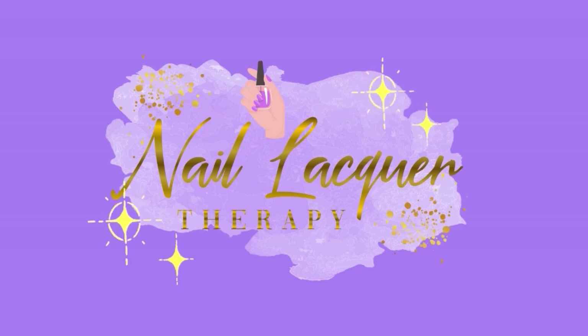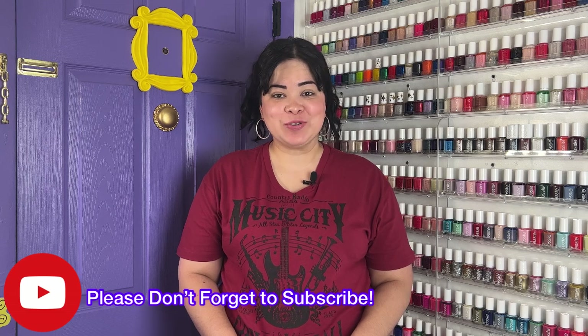Hey guys, it's Janiksa and welcome to another nail lacquer therapy session. Today we are going to talk about the brand new Morgan Taylor Clueless Collection for summer 2022.